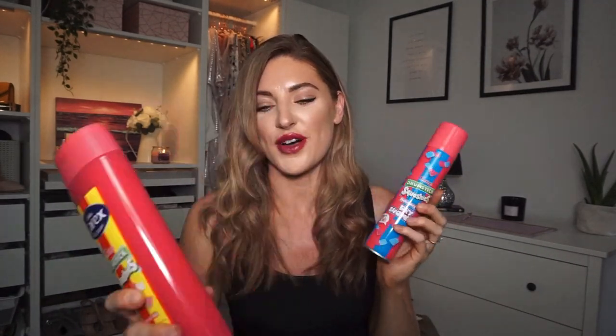Next to that I saw this - another drumstick product but this is a dry shampoo in bubblegum scent. It matches the body wash and it's another sweet thing so I thought let's try it. I tried it on my hair and it's very sweet but nice. I can feel it in my hair but it's not like the best quality dry shampoo. Still, it was 99p so I thought that's a really good price for a dry shampoo.